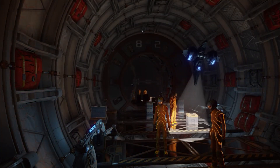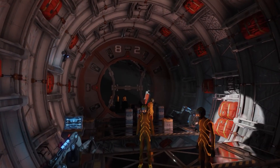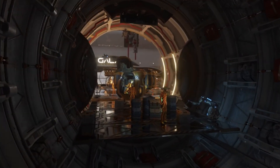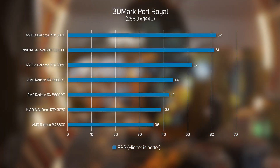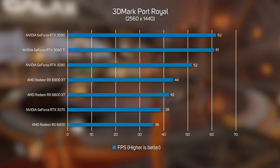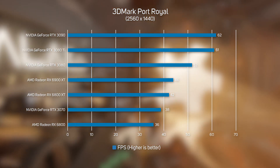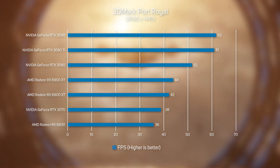We also ran 3DMark Port Royal benchmarks on all the cards. Despite being a synthetic benchmark rather than a real game, Port Royal is popular with gamers as it's so easy to run, so it's definitely worth including here. Port Royal is the first 3DMark benchmark to feature ray tracing. No surprises: the RTX 3080 Ti and RTX 3090 are near identical in performance and much faster than any other GPU.